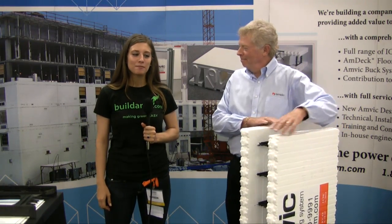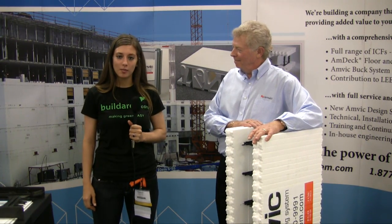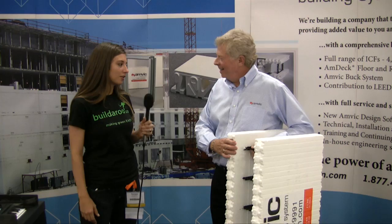Hello and welcome to Builderoo TV. I'm here talking with Gary from Anvik. He's going to tell us a little bit about his product and what it's all about. Gary, how are you? I'm great, Vanessa. How are you today? I'm doing fabulous, thank you. So tell us a little bit about Anvik building systems.